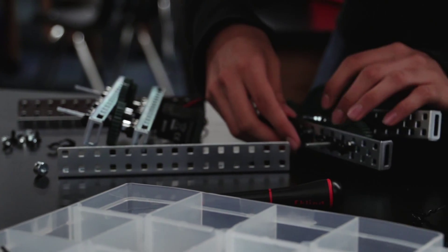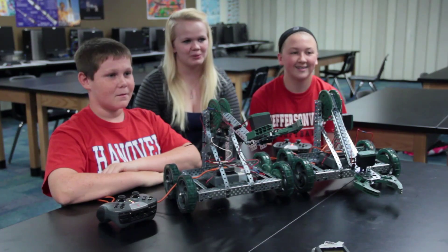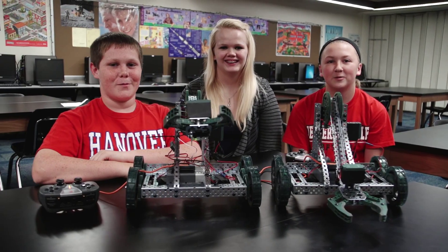You always look forward to the Gateway to Technology period because you have so much fun with robots and stuff. So much freedom with it. It's like a free period to do.